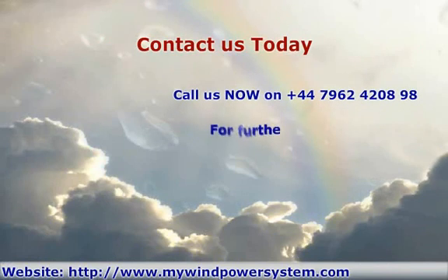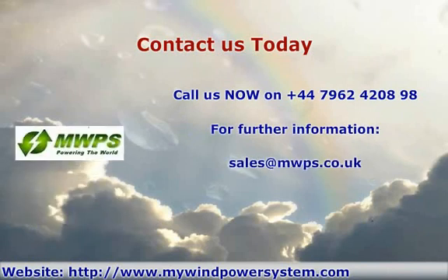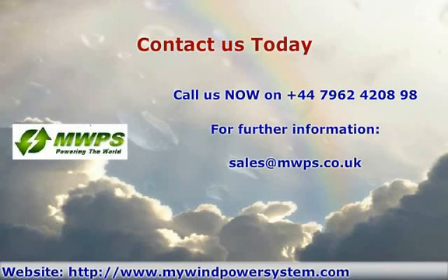Call us now. Telephone: +44 796 242 089 8, or send an email to sales@mwps.co.uk.